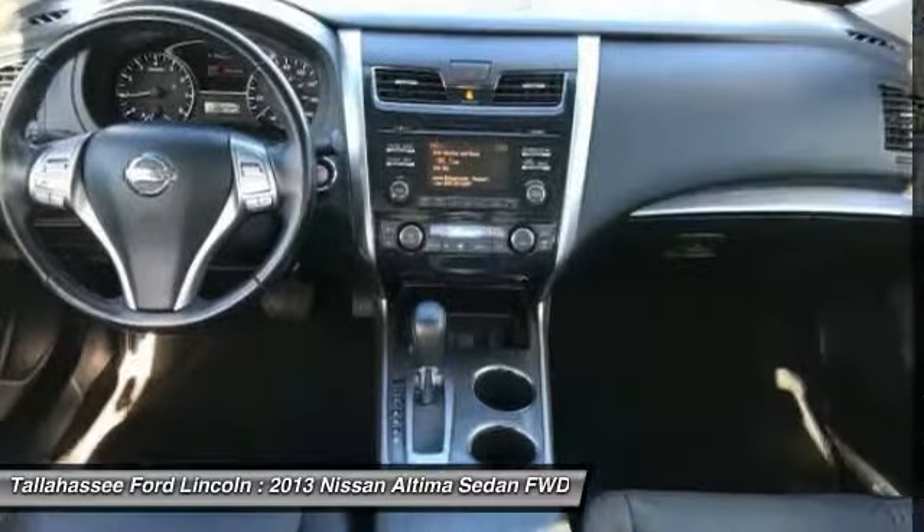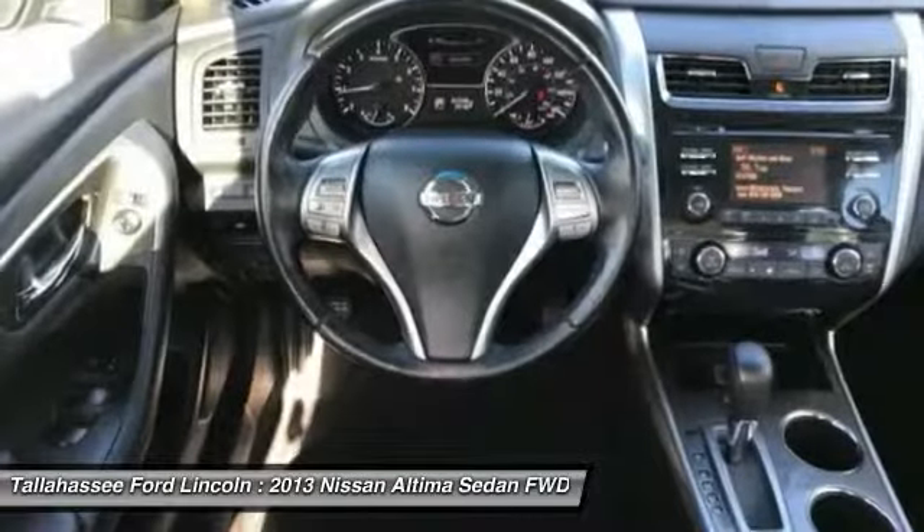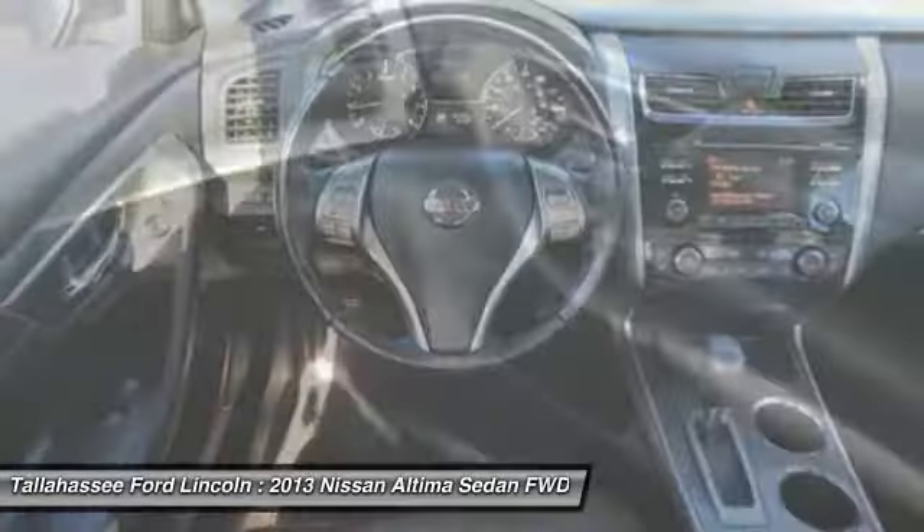Center armrest, security system, power windows, electronic stability control, CD player.